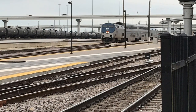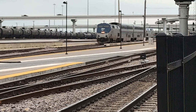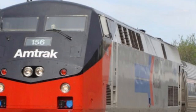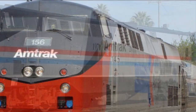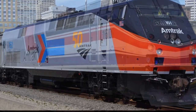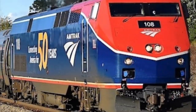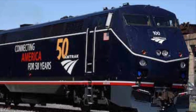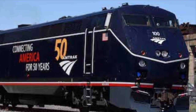The P42 DC has had quite a service career with nearly 230 units built. In the 2010s, Amtrak began painting several of its P42s into heritage schemes such as Phase 1 and Phase 2. More recently, to celebrate 50 years of operation, Amtrak would gain six new heritage engines, five of which were P42s, all painted up in a 50th anniversary scheme.